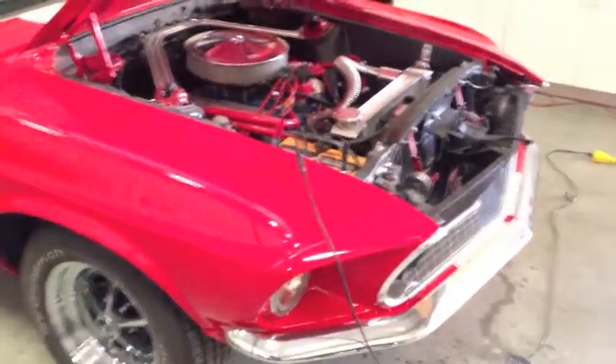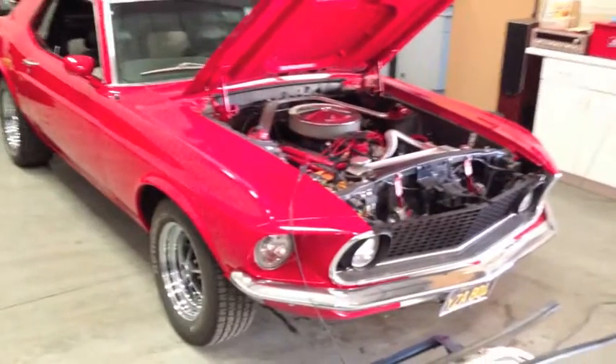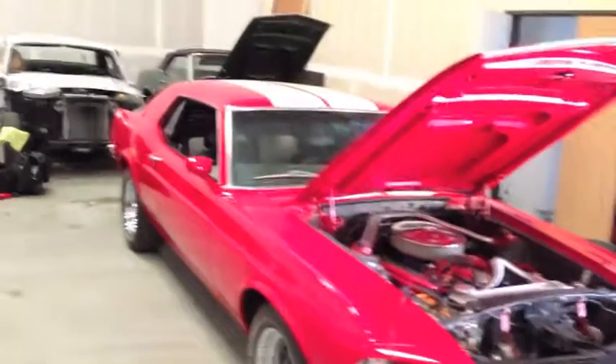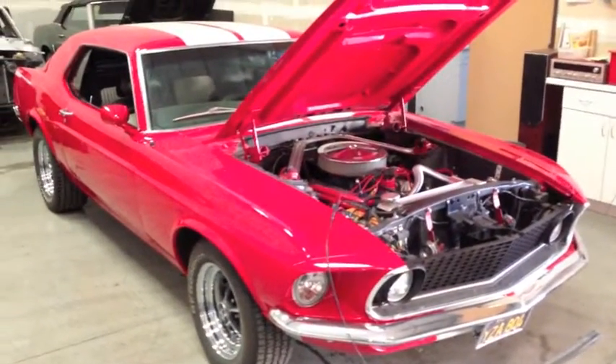This video is about Jeff's gorgeous 69 Mustang, still for sale. He was willing to sell her — he got down to $14,000, guys — and did not sell. Shocking. Absolutely shocking. She's a pretty one.